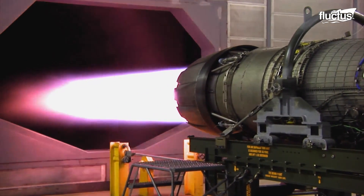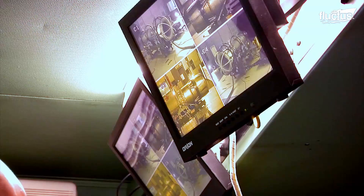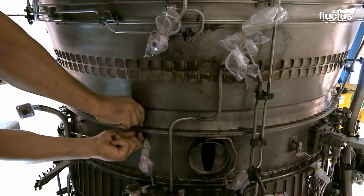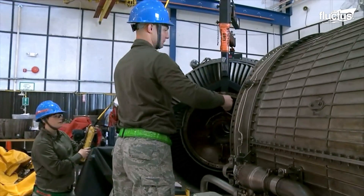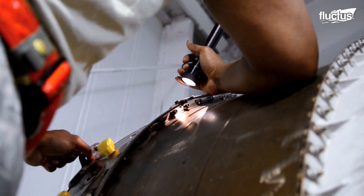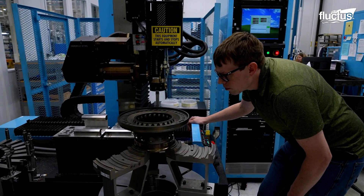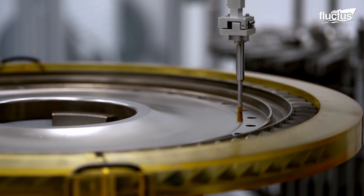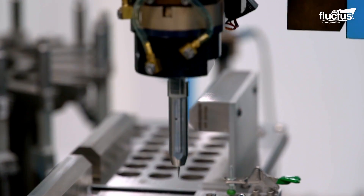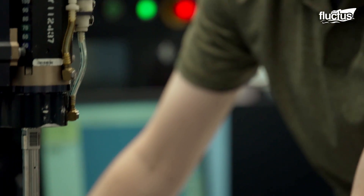As we delve deeper into the engine maintenance process, we find that achieving precision is of paramount importance. Every part of the engine spindle requires meticulous alignment and balancing to ensure peak performance. To accomplish this level of precision, technicians rely on cutting-edge technology, specifically the CMM, or Coordinate Measuring Machine. This remarkable device is capable of inspecting each part with a staggering accuracy of up to half a micron.